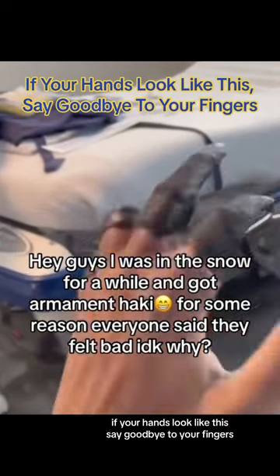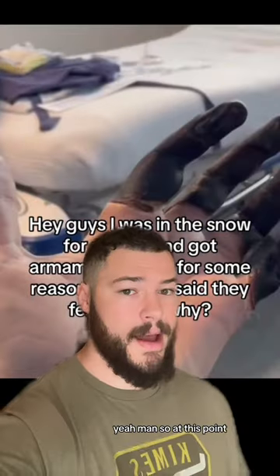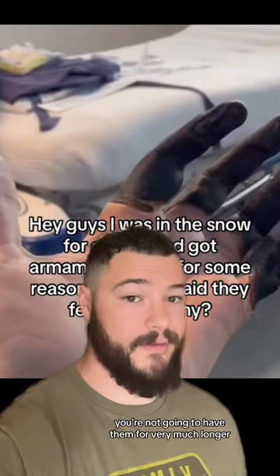If your hands look like this, say goodbye to your fingers. So at this point, if your fingers look like this, you're not going to have them for very much longer.